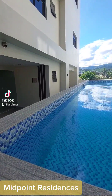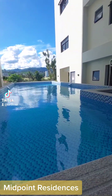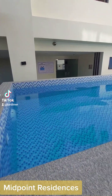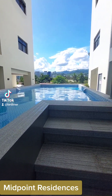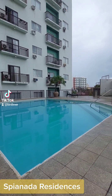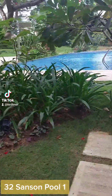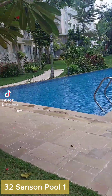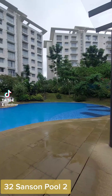Midpoint Residences. Spionado Residences. 30 to Stanton Pool 1. 30 to Stanton Pool 2.